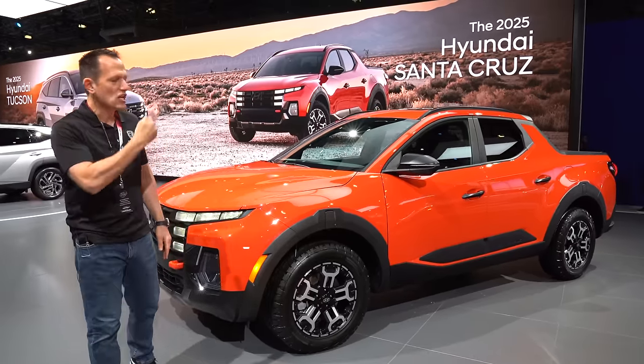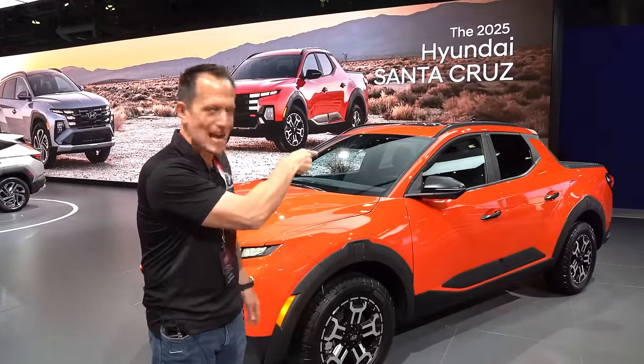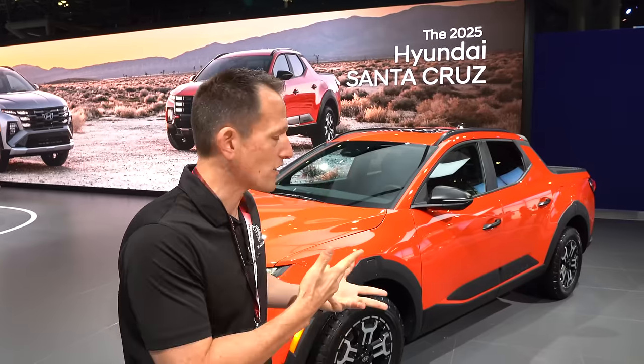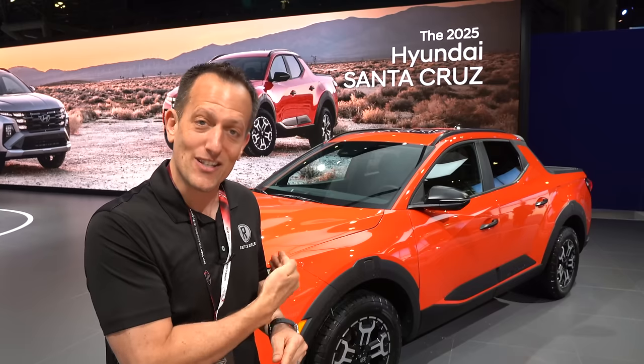Before we get into this small-size — they don't call it a pickup truck over at Hyundai, but it definitely has a bed, so it's a pickup truck. Just a short few years ago, Hyundai came out with the Santa Cruz. That was basically a truck for people who wanted the flexibility of having a bed but didn't want a vehicle that drove and rode like a truck. Basically, at the end of the day, this vehicle is a Hyundai Tucson with a bed attached to it — almost like the Tucson El Camino of vehicles.